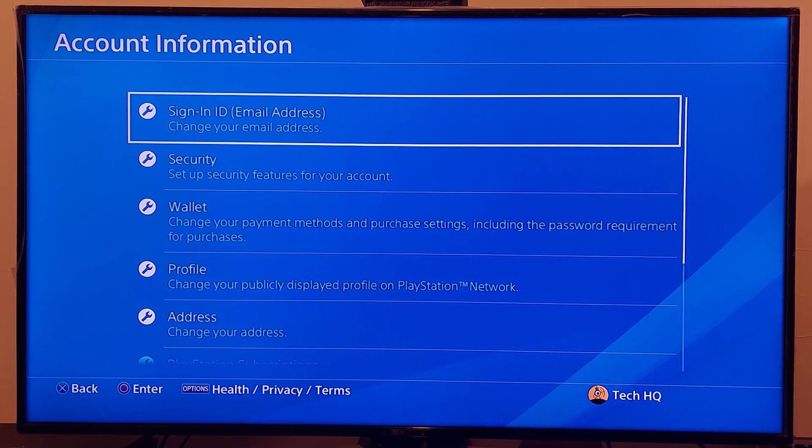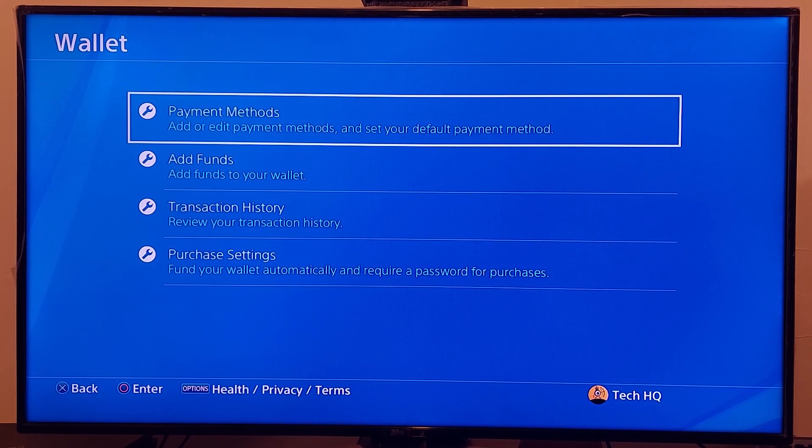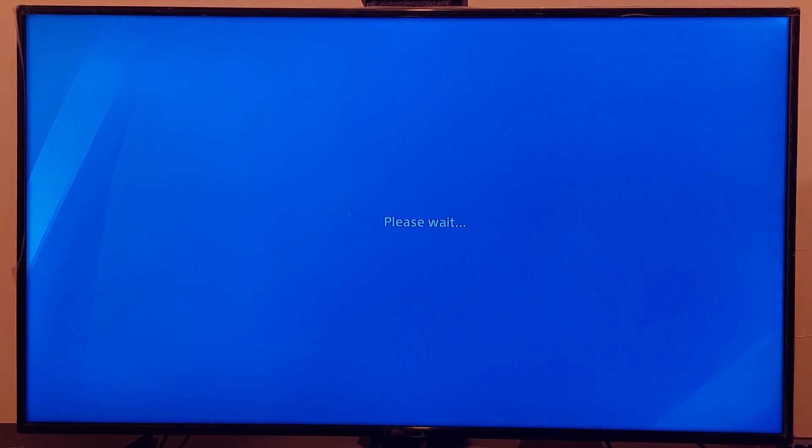Now scroll down and go to Wallet, then go to Payment Methods. Now go ahead and delete your credit card from your PSN account and then re-add it.